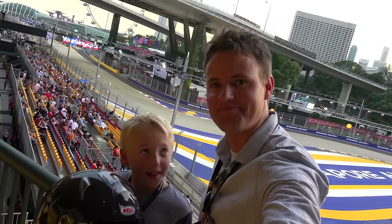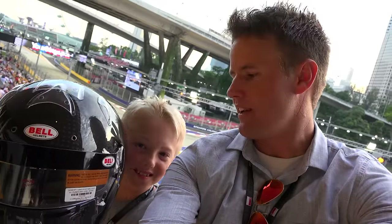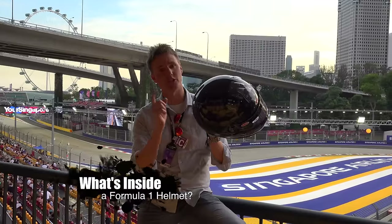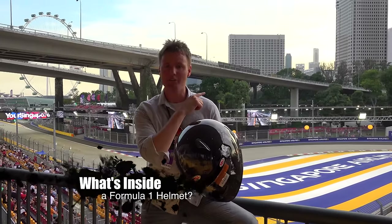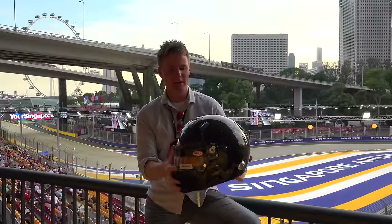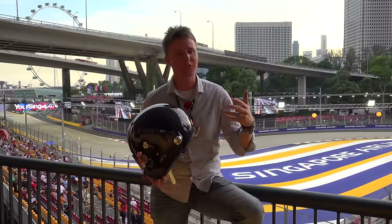Welcome back to What's Inside, I'm Lincoln, this is Dan. We're at the F1 race in Singapore. We brought an actual F1 helmet — you gotta see what's inside of it. These things are legit. It's not like a NASCAR helmet or a bike helmet. These guys are driving hundreds of miles an hour with their heads sticking out of the car. It's super dangerous.